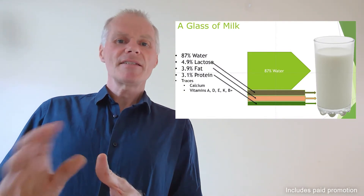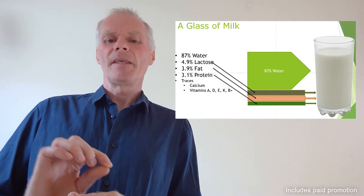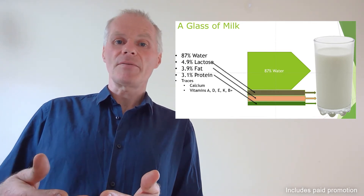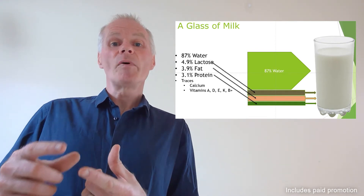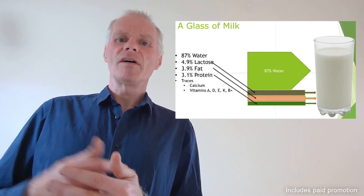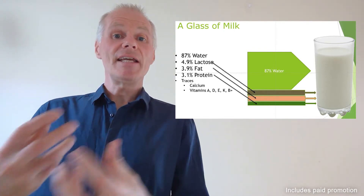When considering ketosis and energy balance in the cow, let's start with just a glass of milk. A glass of milk is 87% water, 4.9% lactose, 3.9% fat, 3.2% protein with traces of vitamins and minerals such as calcium, magnesium and others. That 4.9% lactose is a lot of sugar. If you consider a cow giving 30 litres of milk, then 4.9% lactose is an awful lot of sugar required to input into that milk, and that has to come from somewhere — it comes from the feed we put into the cow.